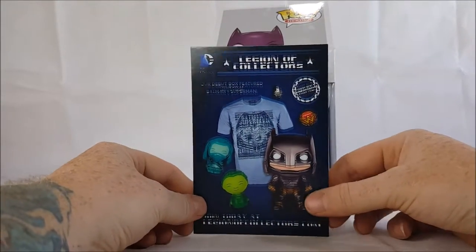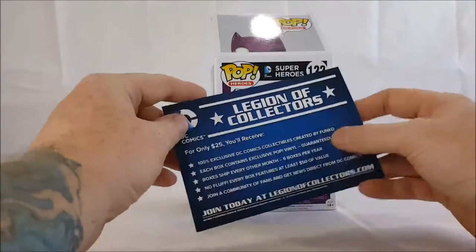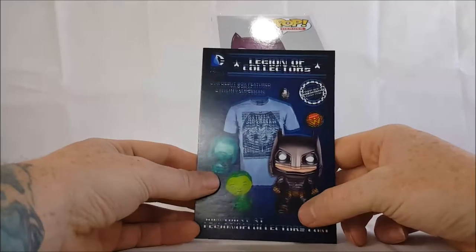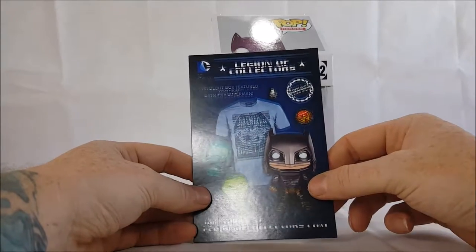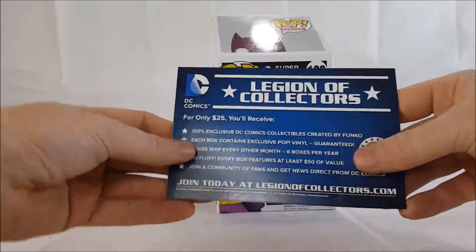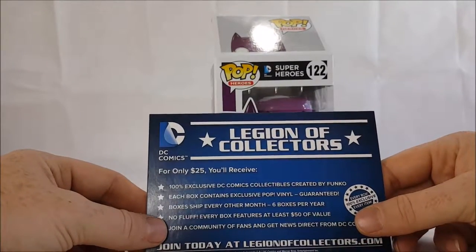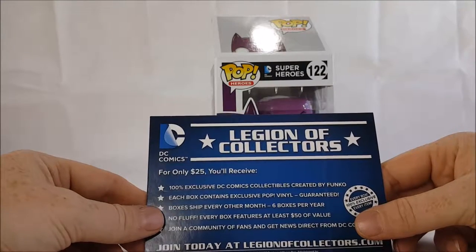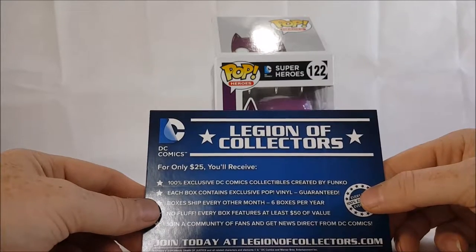As with all — or the majority of — Funko Pops from the DC Comics Superheroes wave, we have a little card inside for Legion of Collectors. This one appears to be — I'm not sure if it's supposed to look three-dimensional with glasses or if it's a printing error, but it could also be a 3D image. It's for Legion of Collectors from DC Comics: for only $25 you'll receive 100 exclusive DC Comics collectibles created by Funko. Boxes ship every other month, six boxes per year, at least $50 of value per box. Join at LegionOfCollectors.com.